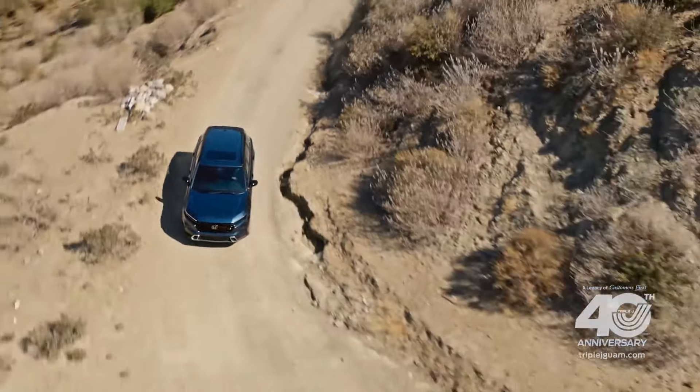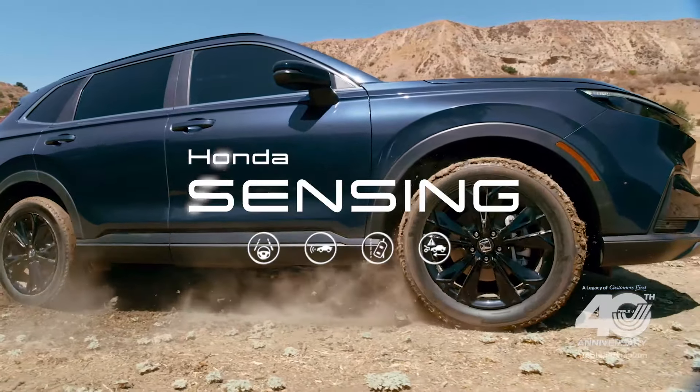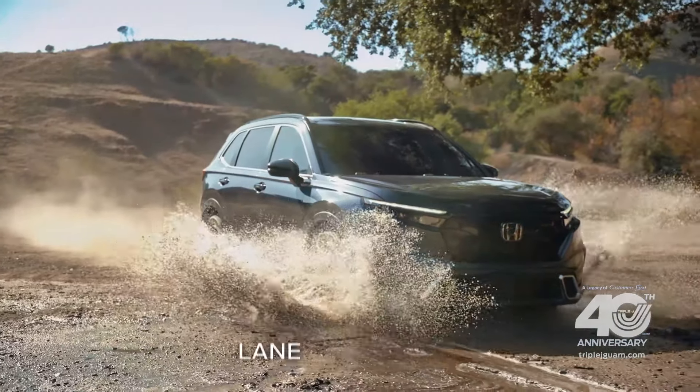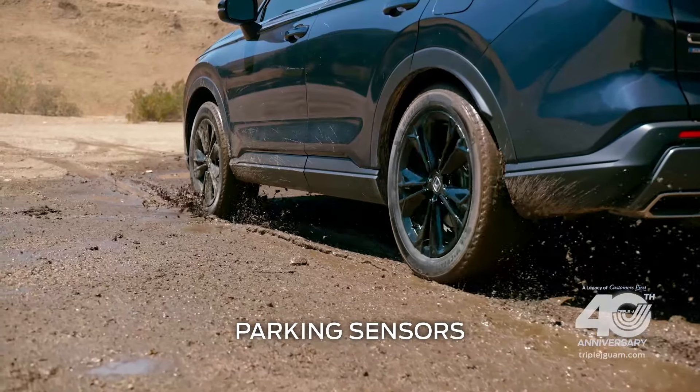Any family-friendly vehicle has to have top-notch safety features, and the CR-V Hybrid Sport Touring comes equipped with Honda Sensing. That includes collision mitigation braking, lane-keeping assist, blind spot monitoring, multi-angle reverse camera, parking sensor, and more.